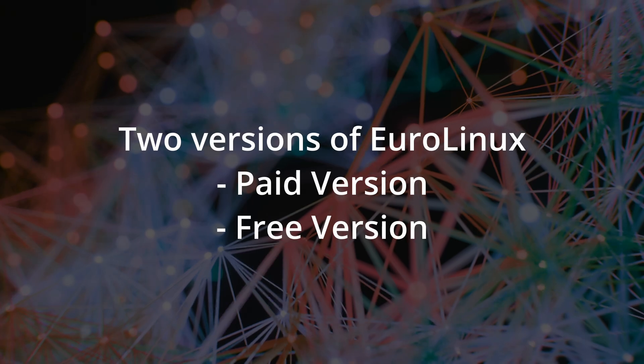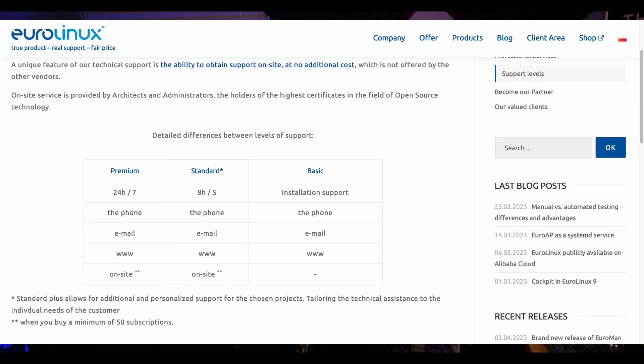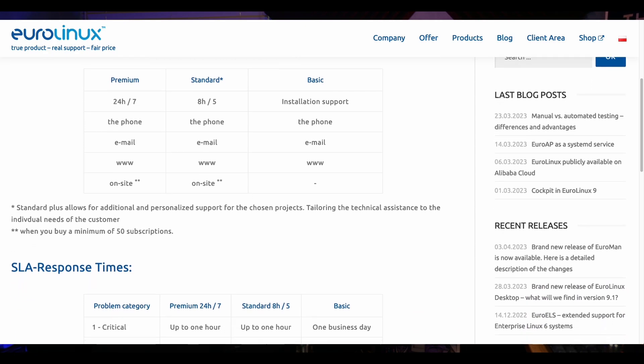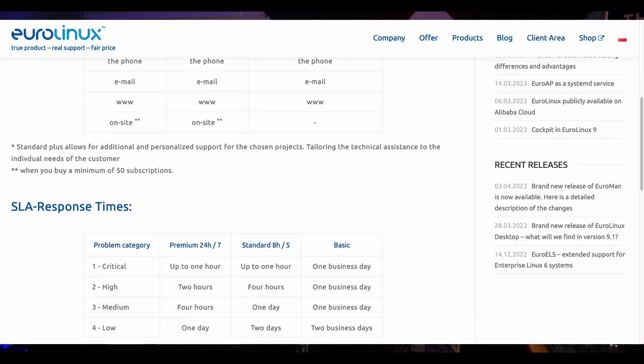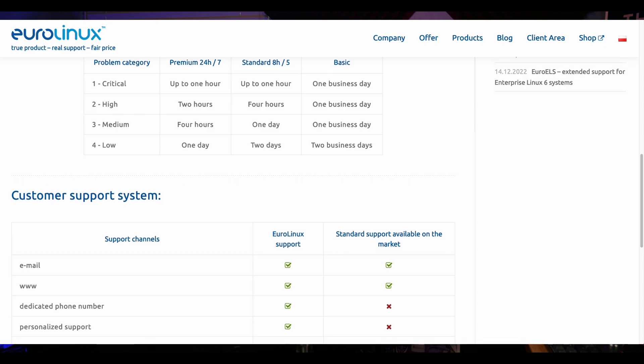EuroLinux has two versions — a paid and a free version of the software, following a similar model to RHEL, except with three different levels of support: basic, standard, and premium. Basic is just online and phone support. Standard offers 9-to-5 support, 5 days a week. Premium is 7 days a week, 365 days a year — useful if you're in a business environment needing support at 3 a.m. The community-based version is just the forums.